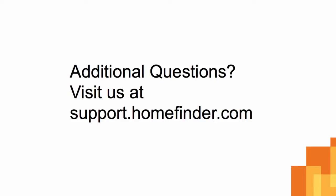Thanks for taking the time to learn how to build a single property website. For other helpful videos, please visit our on-demand video library.